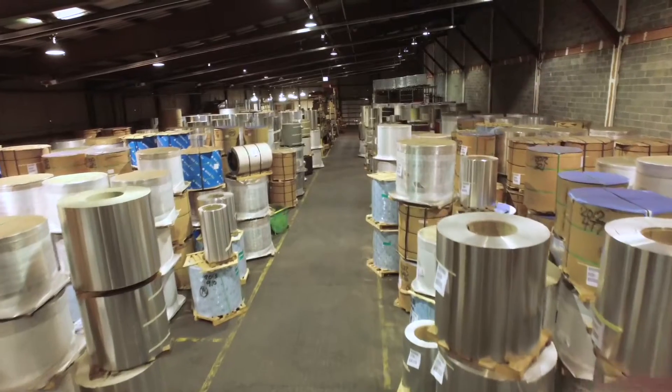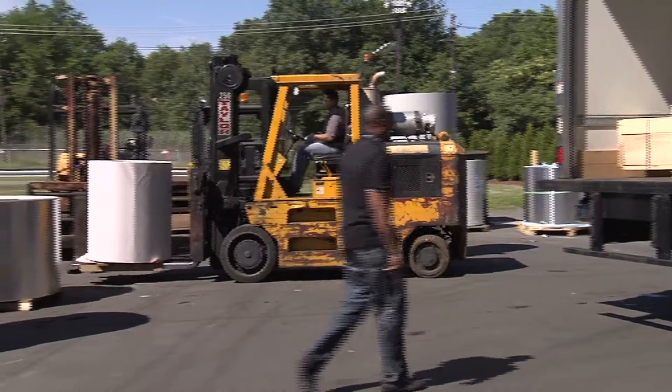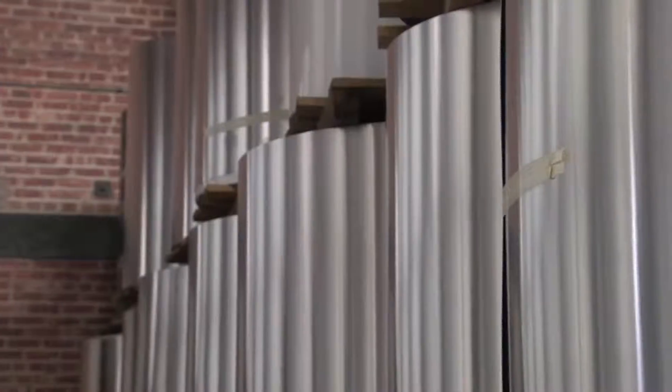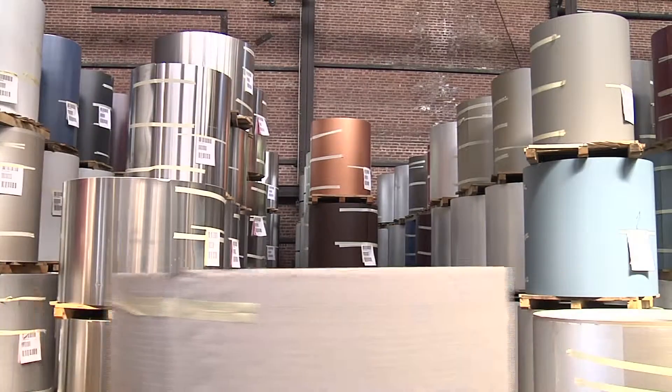Englert is known as a leader in customer service. One of the ways we provide service is to invest in inventory. Englert receives weekly deliveries of raw goods from world-class suppliers. Maintaining these large reserves of paint, galvalume steel, and aluminum means we have the product you need to have painted here when you need it, today and every day.